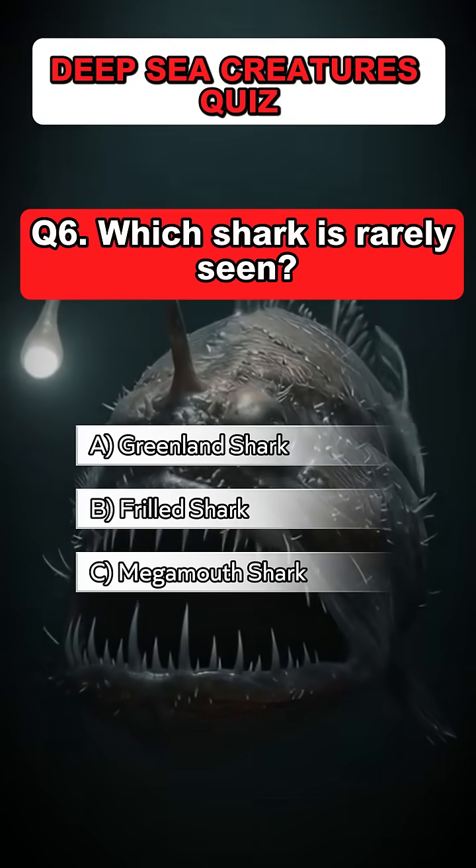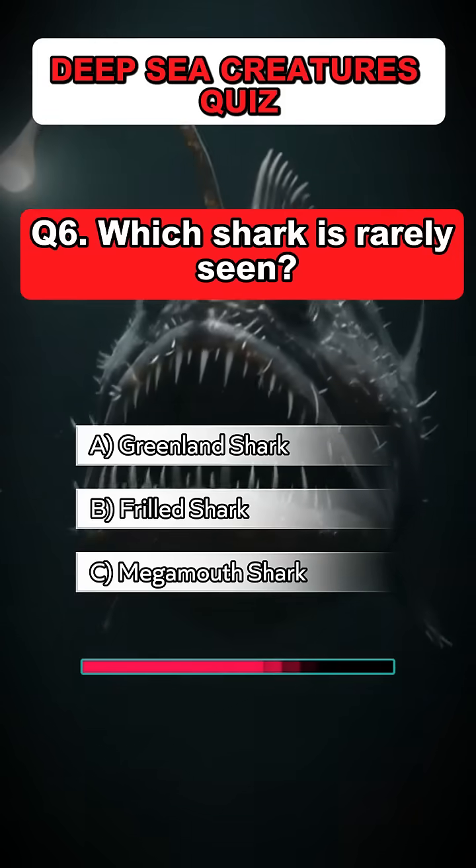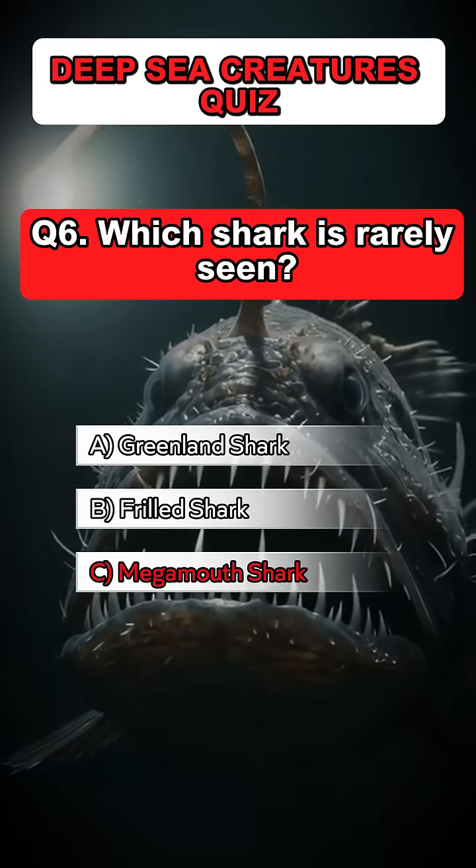Question 6. Which shark is rarely seen? Answer: C. Megamouth shark.